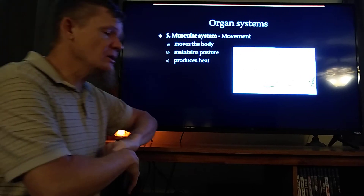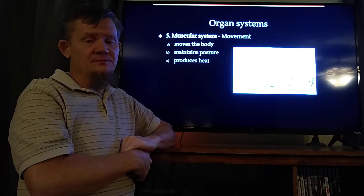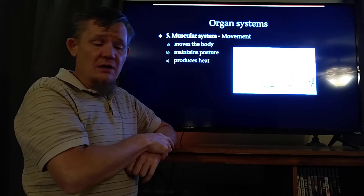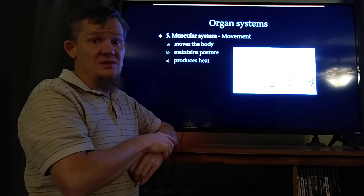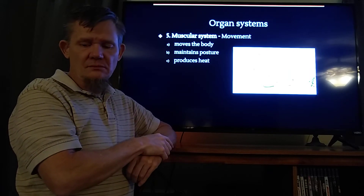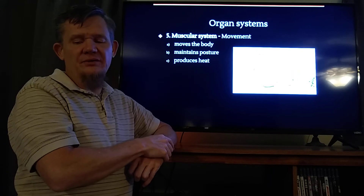The muscular system wouldn't work very well without the skeletal system. We just said all of these systems work together — none of them work alone; they all work with other systems to keep you alive. The job of the muscular system is to move you and to move stuff throughout your body.